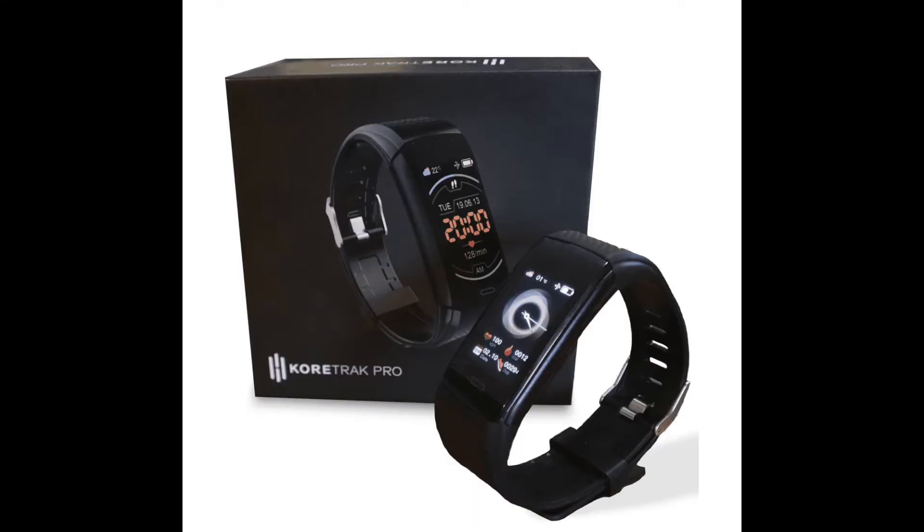My first experience with a watch that claimed to monitor blood pressure was a smartwatch called CoreTrack, which I ordered for myself and another one for my wife. The first thing I noticed was that my blood pressure never seemed to exceed 130 over 86, which can be very comforting. But whenever I took my blood pressure using my blood pressure monitor, it would sometimes go as high as 140 over 95.